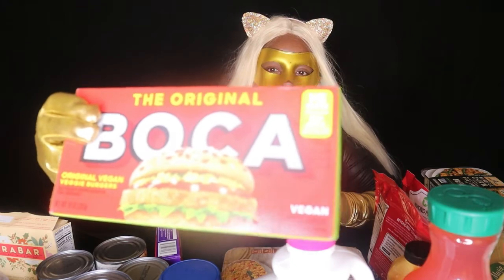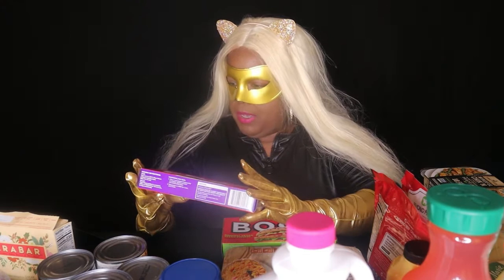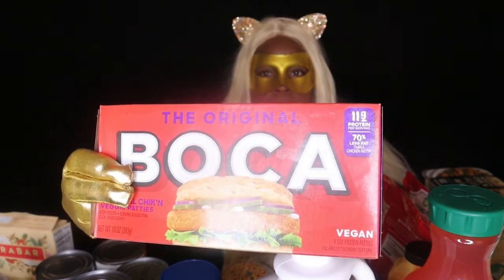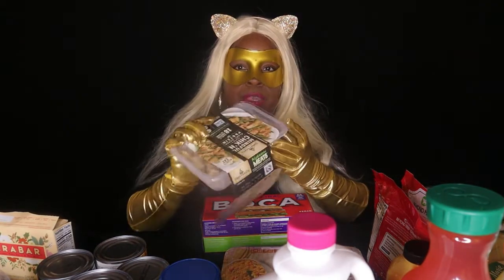I have veggie burgers by Boca — you can top them with cheese, lettuce, tomatoes, and avocado. I also have a chicken veggie patty by Boca. Same thing — make a chicken sandwich with lettuce and tomatoes or whatever you like. With the chicken you can also do a chicken fajita with bell peppers and onions.